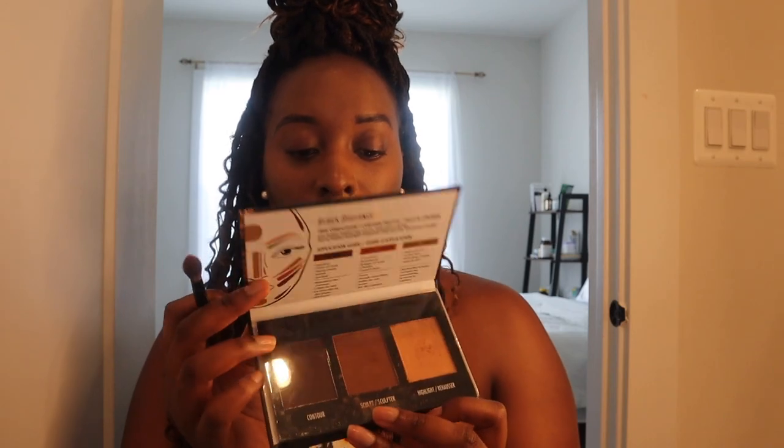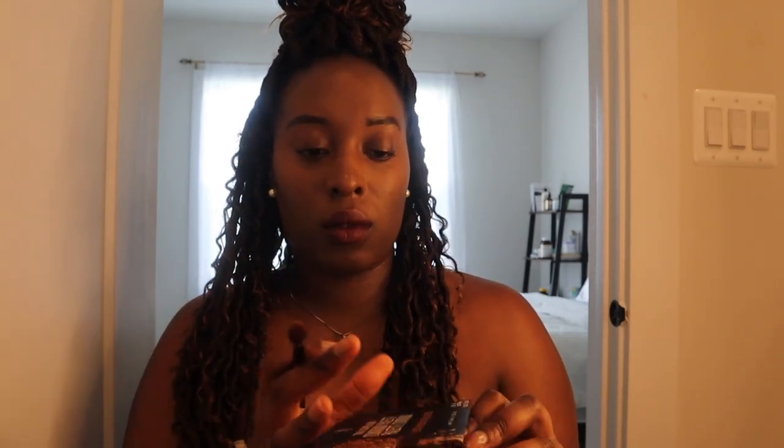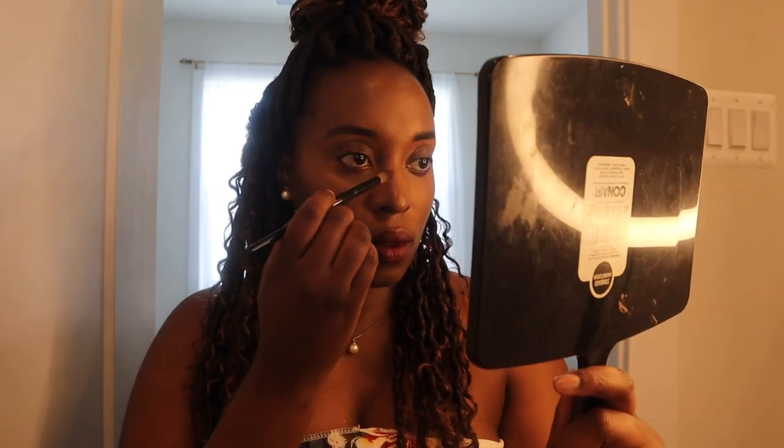Now it is highlight and contour time. I use the middle color for contour — I was using the darker shade but it was too dark for my complexion. Very basic: I just take the sides of my nose. I'm very aware that my nose is already on the pointier side, so I don't do too much — I don't want it to look like I had surgery. I'm even learning there's a whole art to contouring your nose, not just to make it smaller but to create the right shape.